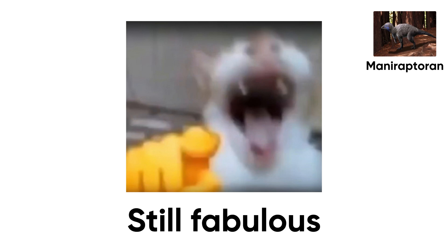If it had Instagram, its final post would've read: stuck in sap. Still fabulous. Number 4.